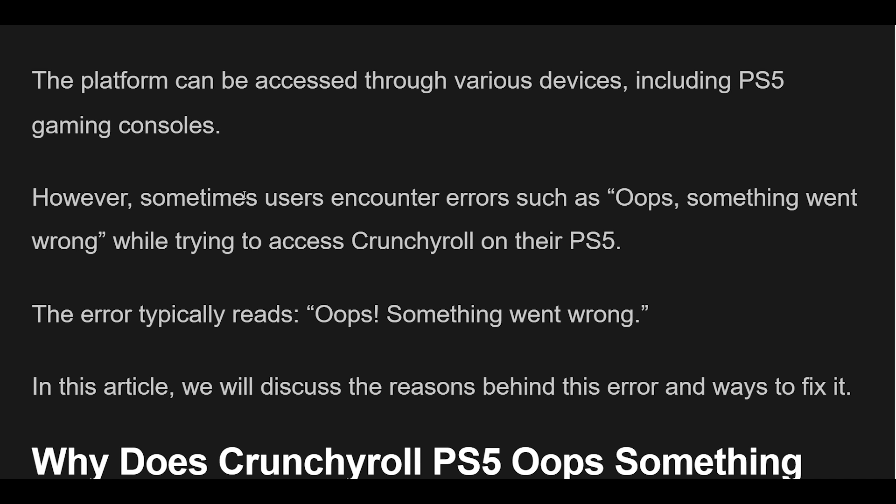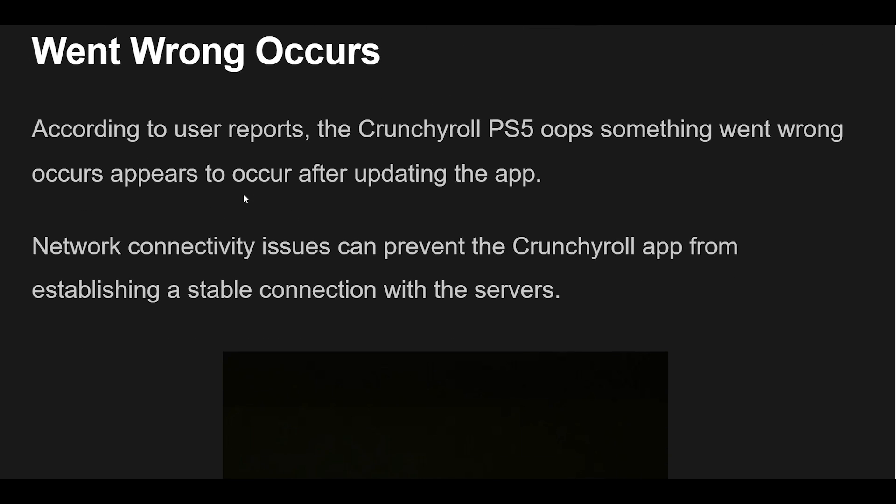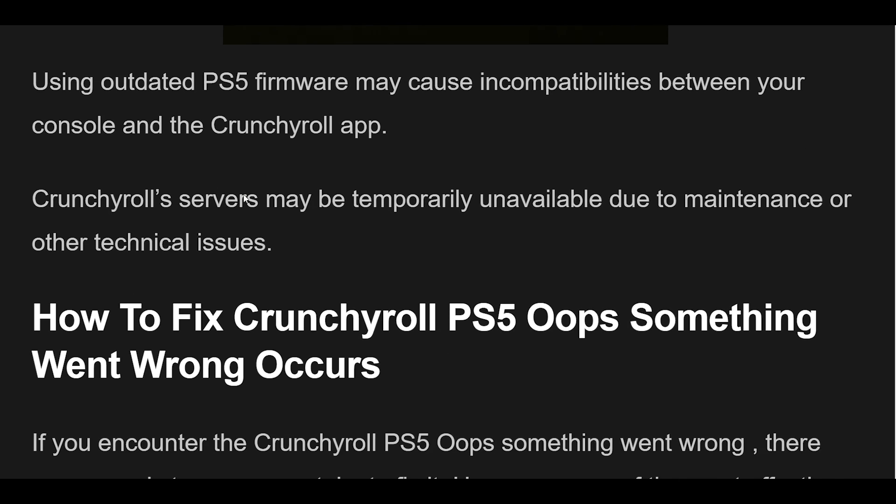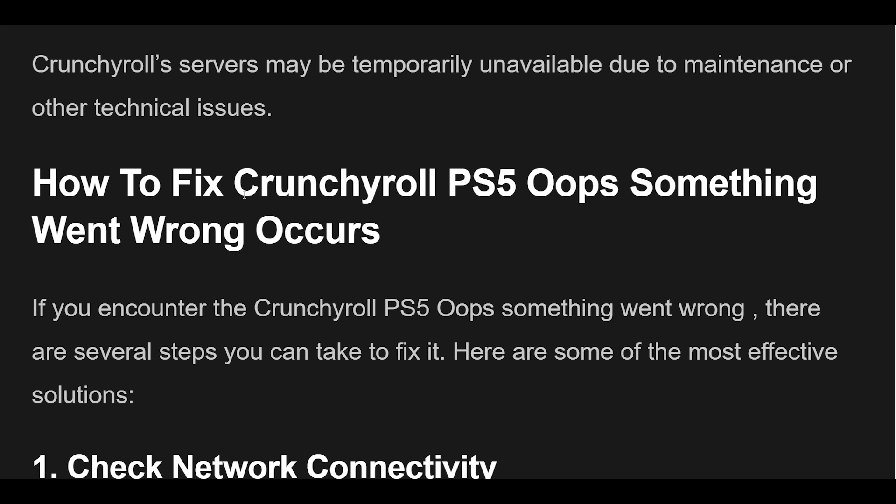Why does the Crunchyroll PS5 Oops Something Went Wrong error occur? According to user reports, it appears to occur after updating the app. Network connectivity issues can prevent the Crunchyroll app from establishing a stable connection with the servers. Using outdated PS5 firmware may also cause incompatibilities between your console and the Crunchyroll app. Additionally, Crunchyroll servers may be temporarily unavailable due to maintenance or other technical issues.